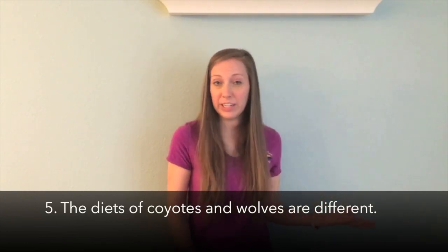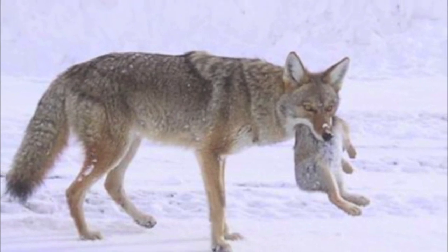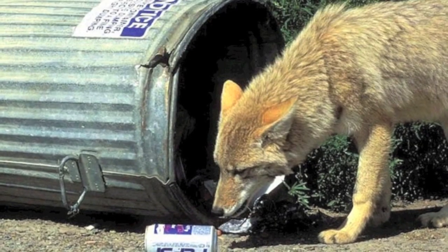The last way you can tell coyotes and wolves apart is that their diets are quite different. Coyotes are less picky eaters. Although they are technically carnivores, I like to think of them as opportunistic eaters, which makes sense if they live near humans in an urban environment. They'll typically eat rabbits, smaller rodents, mice, and maybe even occasionally a deer. But they also have some flat back molars, which allows them to eat fruits, vegetables, and even trash from humans sometimes — so they are not quite as picky.